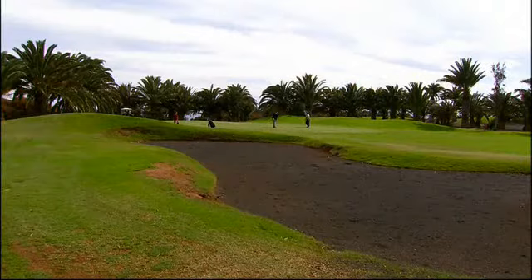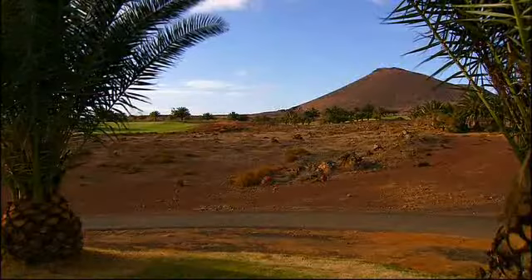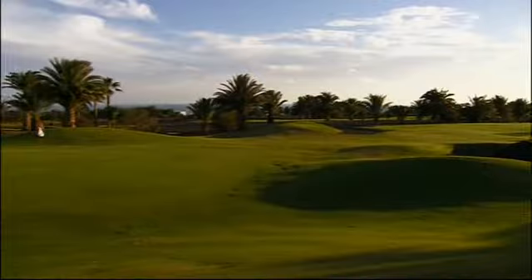Costa Teguise offers idyllic harmony in an unpretentious way between sparse nature and the game of golf. You are not likely to forget the special ambience of this golf course. One of the reasons is certainly the mild climate, even in the European winter.